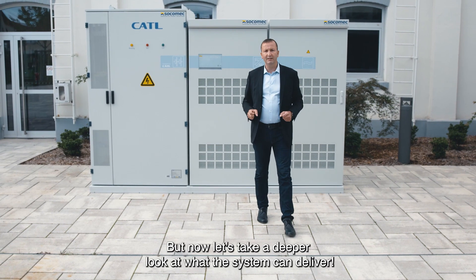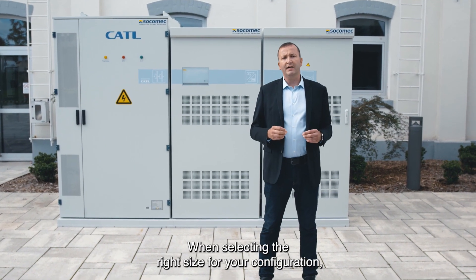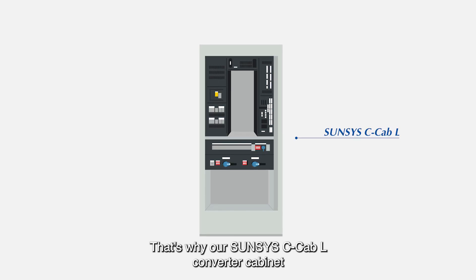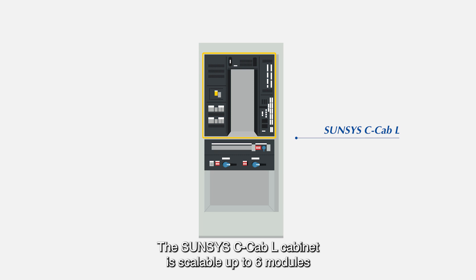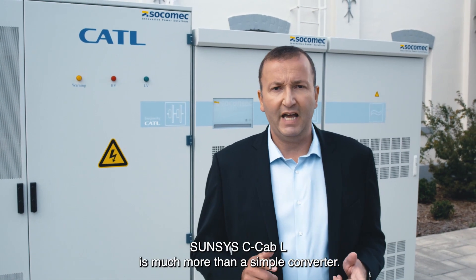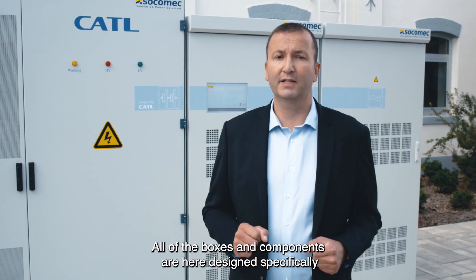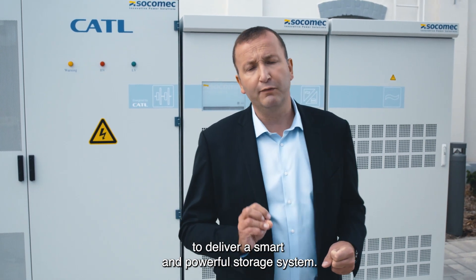Now let's take a deeper look at what the system can deliver. When selecting the right size for your configuration, we know that flexibility is an absolute must. That's why our SunSys C-Cab-L converter cabinet is based on 50 kVA power modules. The SunSys C-Cab-L cabinet is scalable up to six modules and can reach up to 300 kVA. The SunSys C-Cab-L is much more than a simple converter — all of the boxes and components are designed specifically to deliver a smart and powerful storage system.